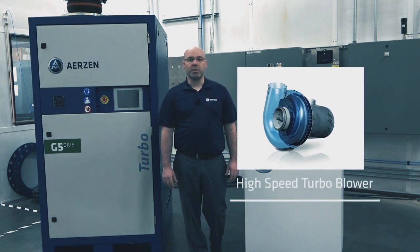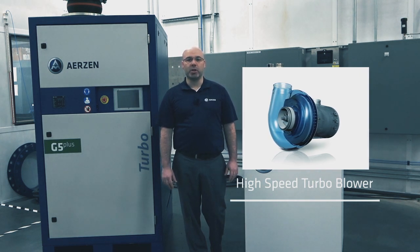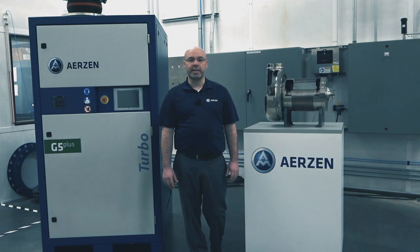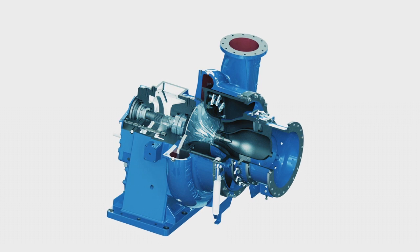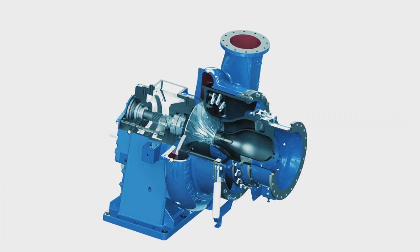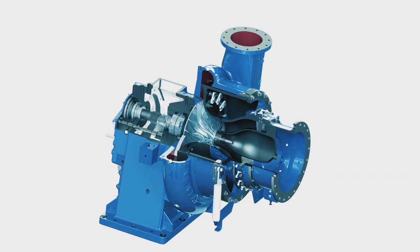The turbo blower, also known as the high-speed turbo, is the latest in the evolution of centrifugal blower technologies. The high-speed turbo blower evolved from earlier technologies such as the multi-stage turbo blower, which creates a pressure ratio by moving flow over multiple stages. There is also the geared single-stage turbo blower, which created a similar pressure ratio over one stage by driving a single impeller faster via the use of a gearbox.